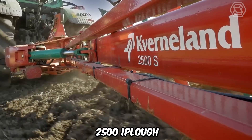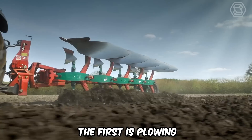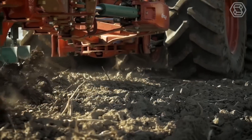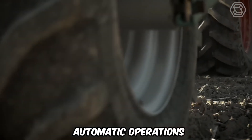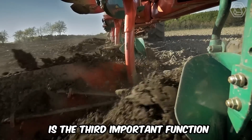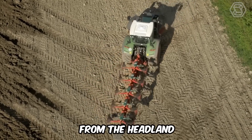This Model 2500 iPlow performs several basic functions at once: plowing with basic settings on the ISOBUS screen, automatic operations for safe transportation, and marking — the third important function for non-rectangular fields and smooth entry to and exit from the headland.